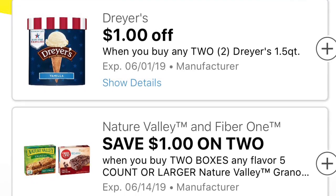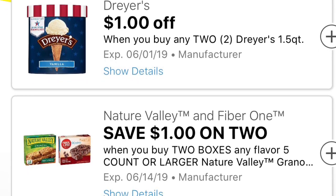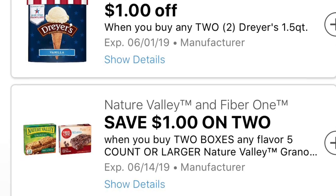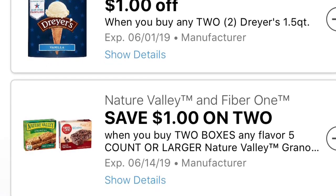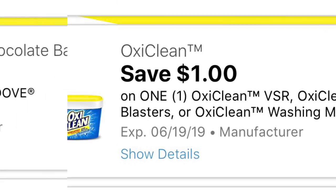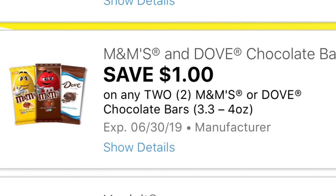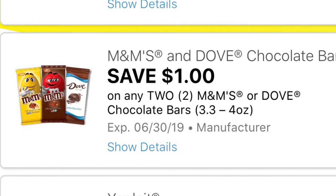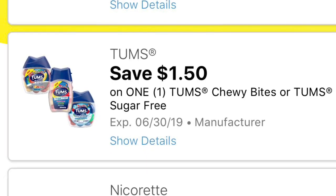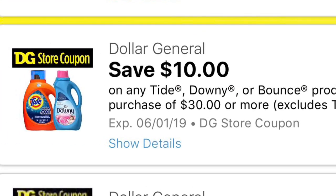Siguiente cupón digital que recibimos es en esta marca de helado Dreyer's — es de un dólar en dos productos. También hay un dólar en dos cajitas de barritas de Nature Valley, es un dólar en la compra de dos. Siguiente cupón digital que recibimos esta mañana también es este de un dólar en la compra de un OxiClean, y un dólar en dos productos de estas barritas de M&Ms o también el chocolate Dove de 3.3 onzas a 4 onzas. Siguiente cupón digital: un dólar con 50 centavos en un producto de Tom's, y también eso incluye los Chewy Bites.